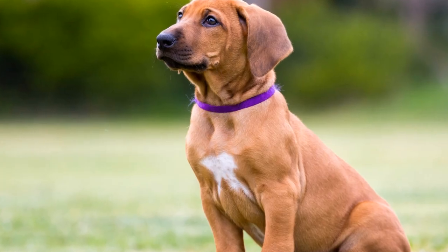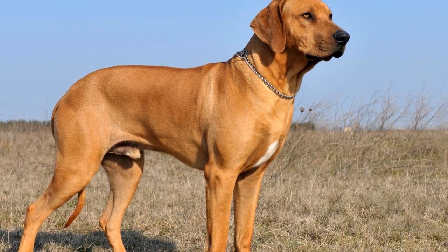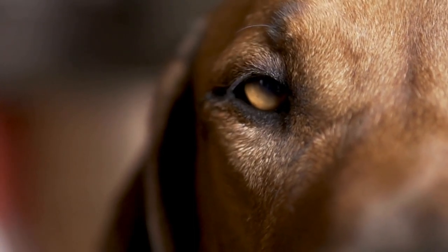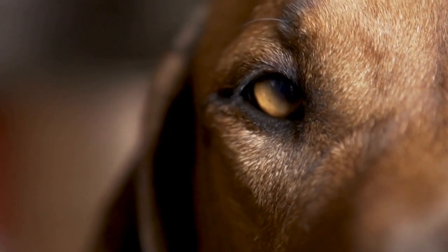In conclusion, while Rhodesian Ridgebacks are generally healthy dogs, they do have a predisposition to certain health issues. Regular checkups with a veterinarian are crucial to detect any potential problems early on. By being proactive in managing their health care needs, providing a balanced diet, regular exercise, and a loving environment, you can ensure your Rhodesian Ridgeback leads a happy and healthy life.